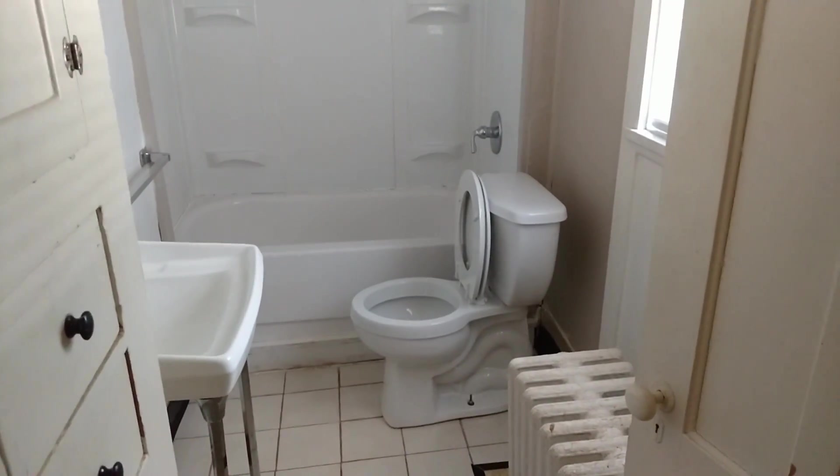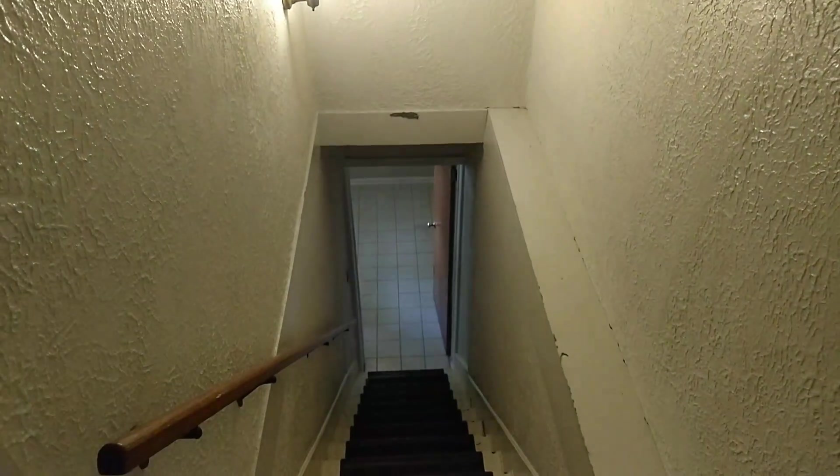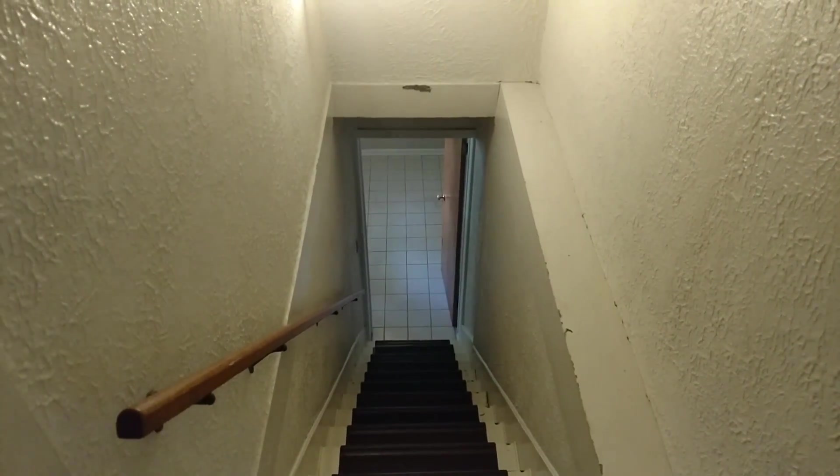Pedestal sink, commode, and you've got a radiator. So you've got a boiler here for heat, and I pay for all the utilities. Every apartment in this building comes with all utilities included.